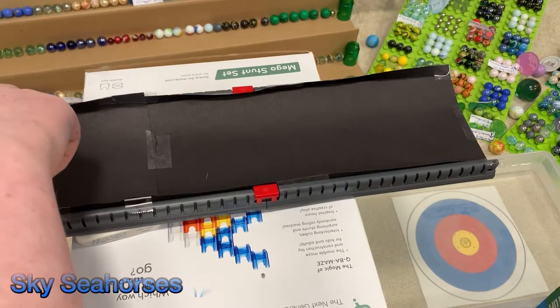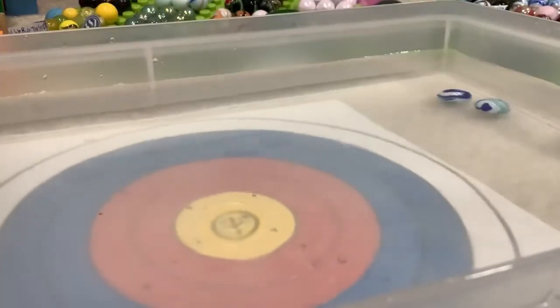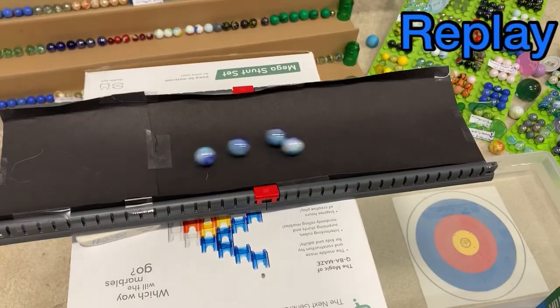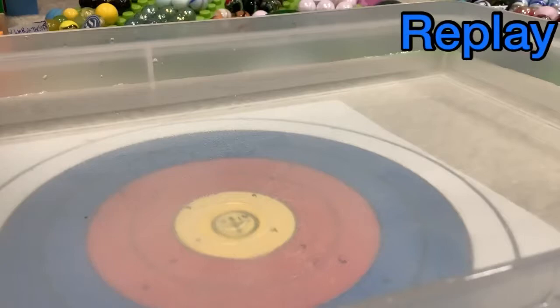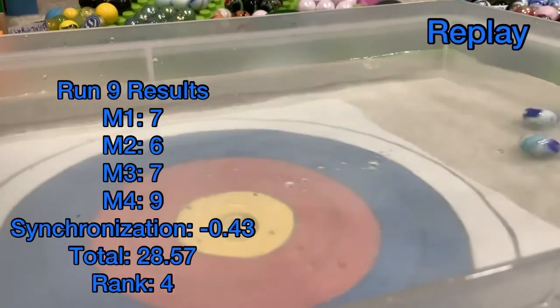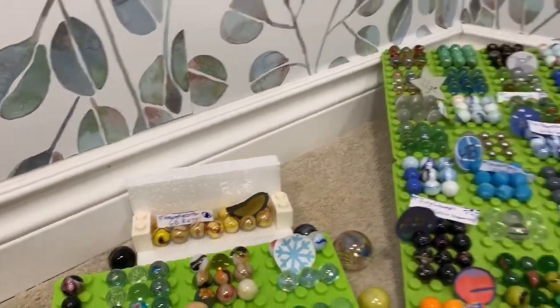Sky Seahorses next into the water. A lot landing on the yellows, but the last one taking his time a bit — this will cost them some points, hopefully not any spots. 28-57, provisionally fourth. But we still have seven teams to go.